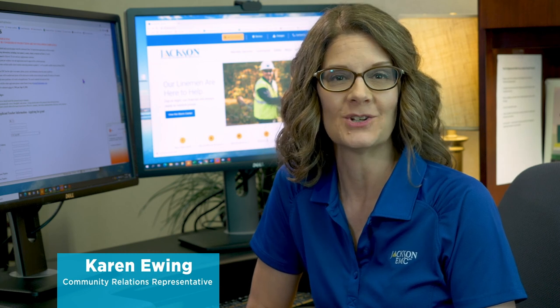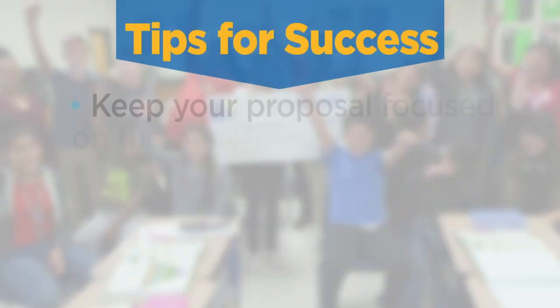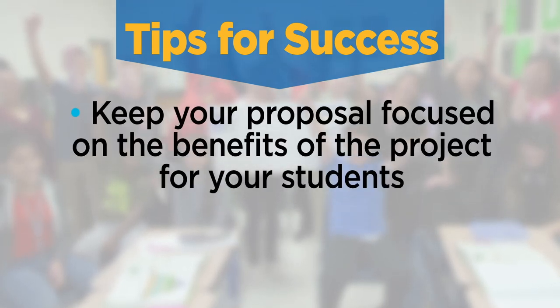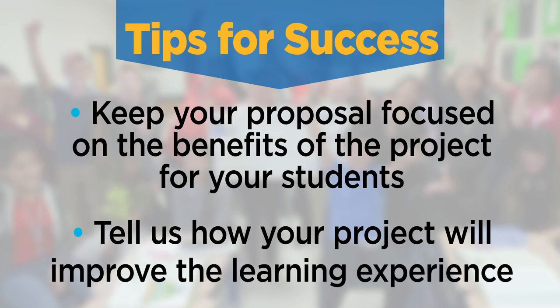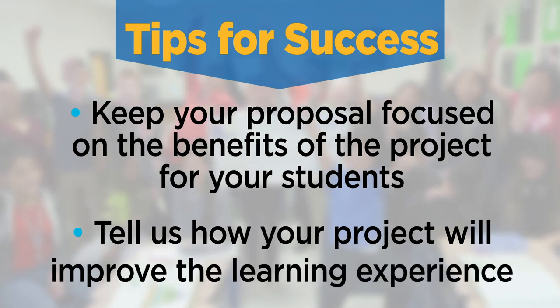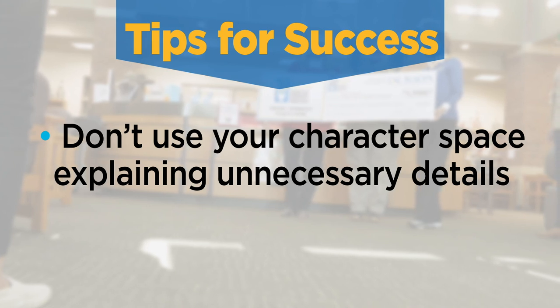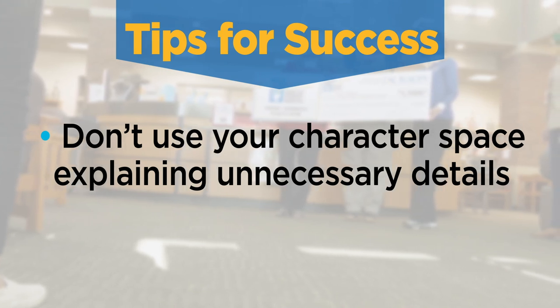That's it! Now that you've seen how to submit your application, let's review some tips from our judges. Remember to keep your proposal focused on the benefits of the project for your students. Tell us how your project will improve students' learning experience. Don't use your character space explaining unnecessary details like ordering supplies or how they will be shipped.